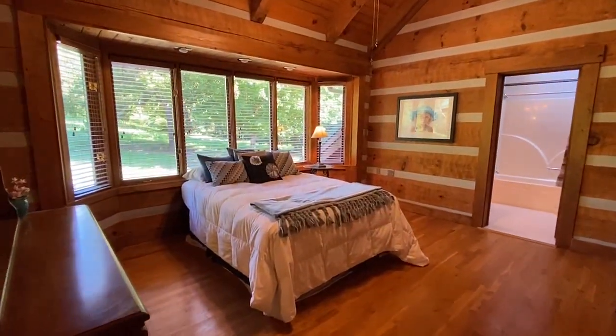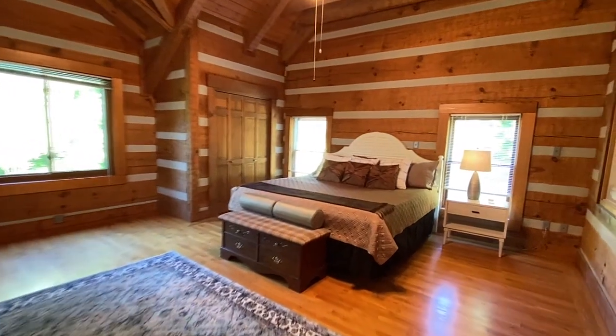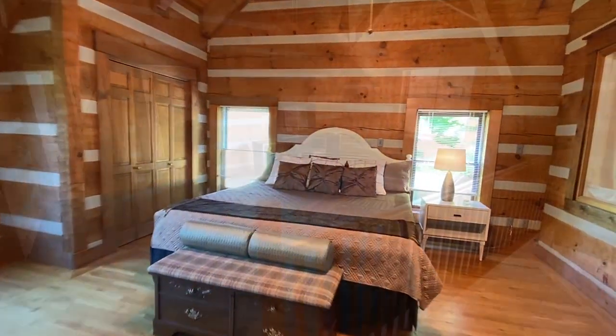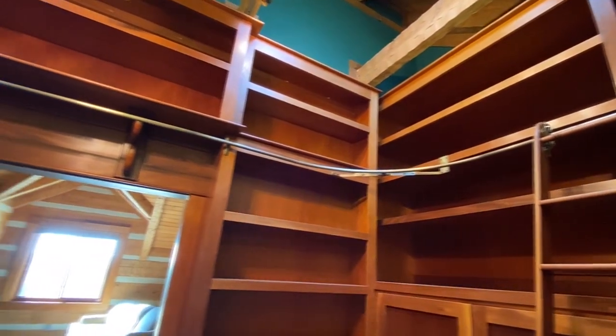Your upper bedrooms are en-suites — this one is actually a large second master suite. Marvel at the vaulted family TV room and a library with built-in bookcases and a rolling ladder. Whimsical, yet functional.